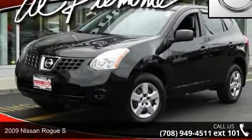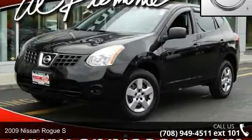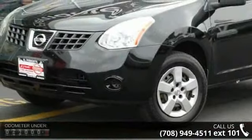Imagine yourself in this 2009 Nissan Rogue S. If you are looking for a first-rate auto, this one could be yours today.